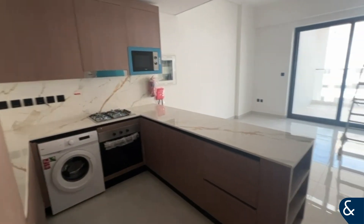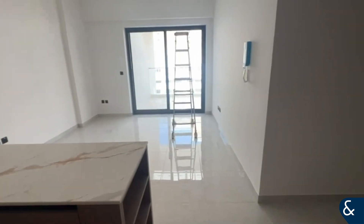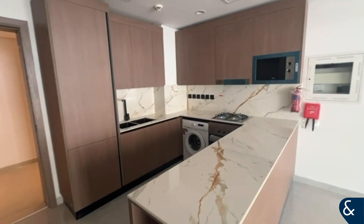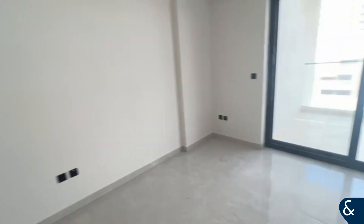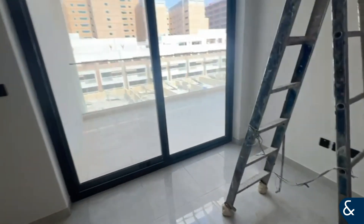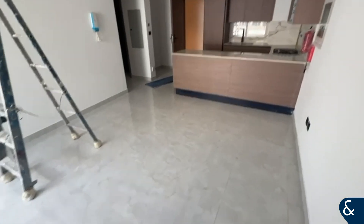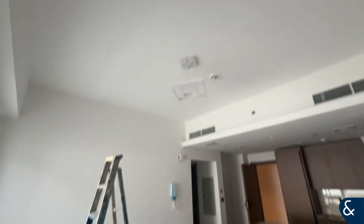Hello, this is Avanos. As soon as you walk in, you have the kitchen on the left-hand side. It's open-plan with the living room space. All built-in appliances come with this property — microwave, oven, gas hub — as well as a lovely spacious balcony. Just showing you a different angle of the living room.